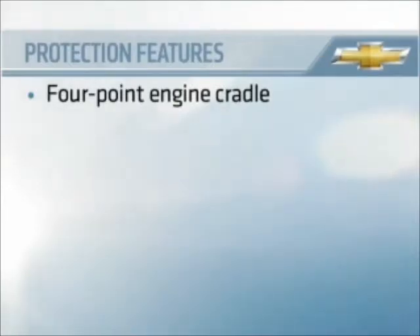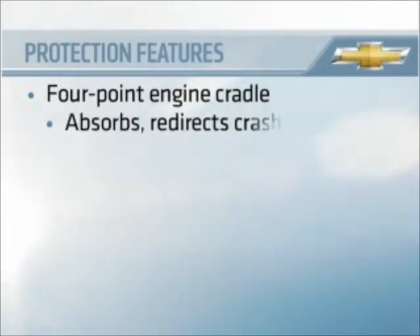In frontal and side impacts, the four-point engine cradle is designed to work with the bumper system and engine compartment rails to absorb crash energy and redirect it away from vehicle occupants.